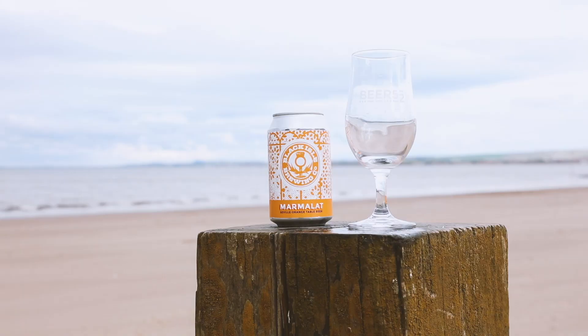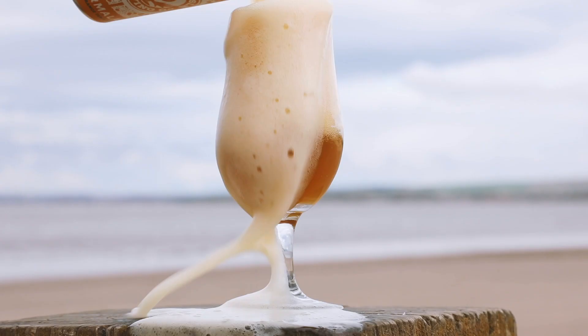Further up north into the Highlands, Black Isle have given us the refreshing Marmalade Table Beer for a summer citrus hit.